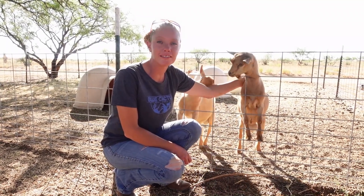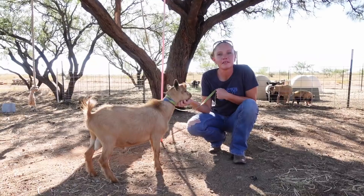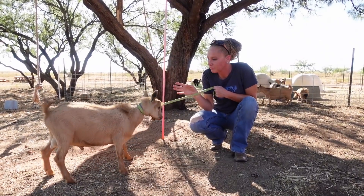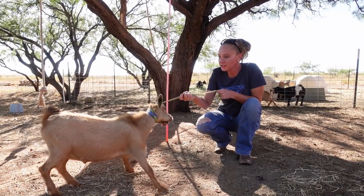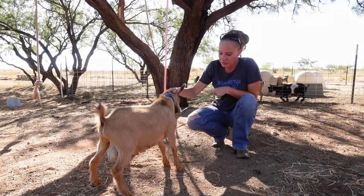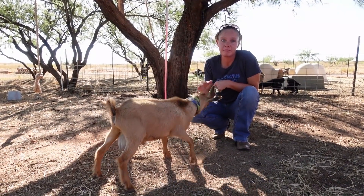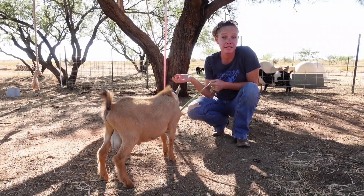Morning goat lovers! Crystal here with Blue Cactus Dairy Goats, and today Mr. Emmett is leaving for his new home. This here is Emmett Golden. He is a very, very gorgeous little buckling and he's got a very great personality. Very glad that this one sold, actually — he is one that caught my eye from the very beginning. He's one that I like to watch just simply because he's so pretty.